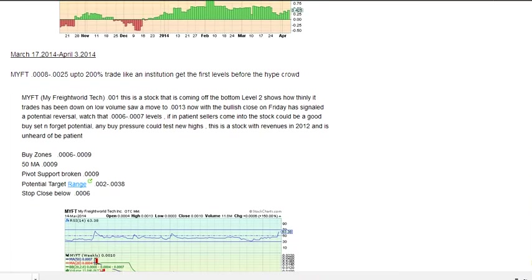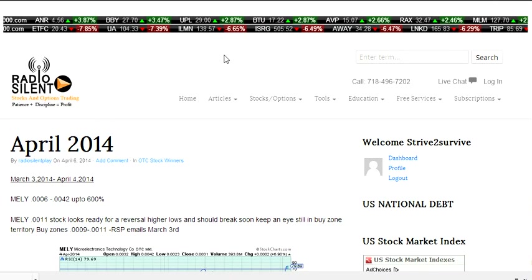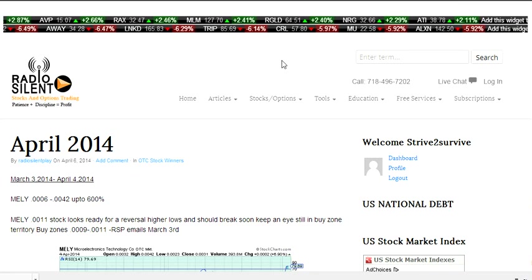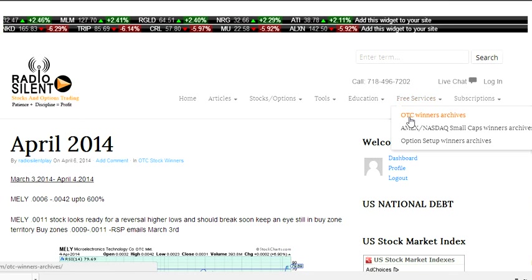RSP is not about beating the competition. Honestly, we do something different. In Radio Silent Play, it's not just any newsletter. You're getting education, you're getting knowledge, you're getting confidence, you're joining some of the best traders. You're joining members that know what they're doing, and these archives are available for OTC, for small caps, and also for the option setups.